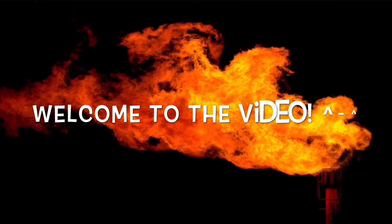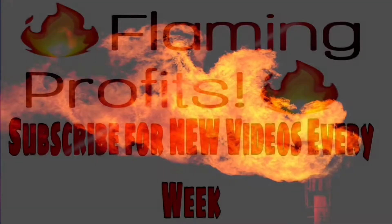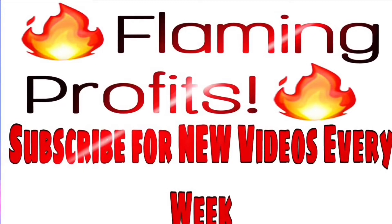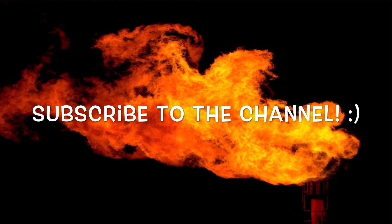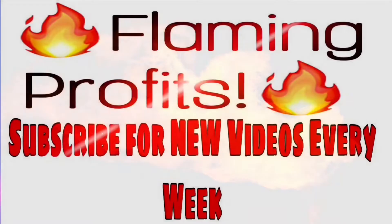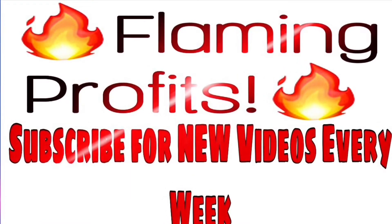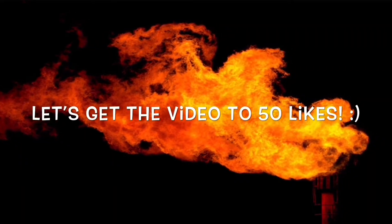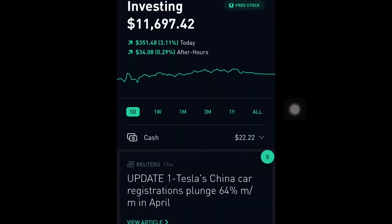If you're new here, make sure you hit the subscribe button — you definitely don't want to miss out on any upcoming videos. We're all dedicated to the stock market, investing, and making money online. Join the Flaming Profits community, and yes, today I'm going to show you my $11,000 profitable Robinhood portfolio.